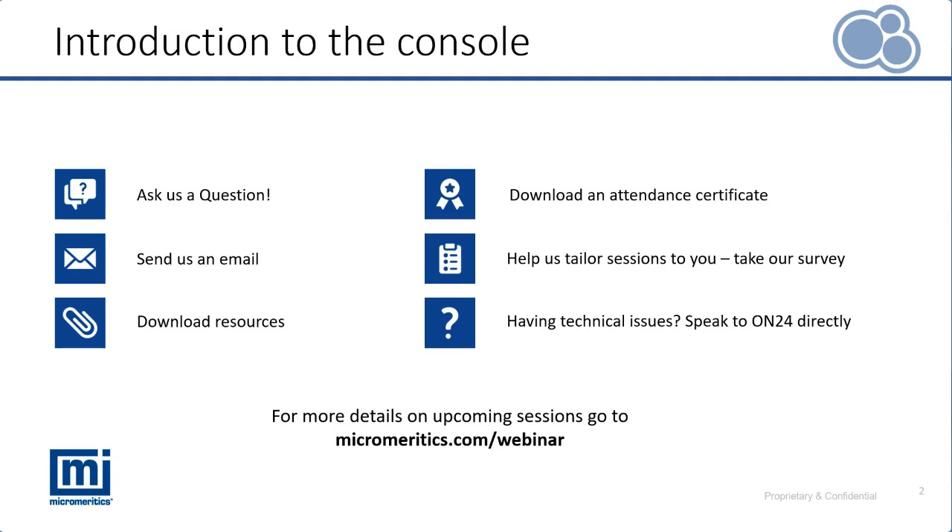This is part of a series of webinars that will be held over the coming months. Keep an eye on your inbox for details, or use the link you used to register for today's event to have a look at upcoming events and register for any of those in advance.